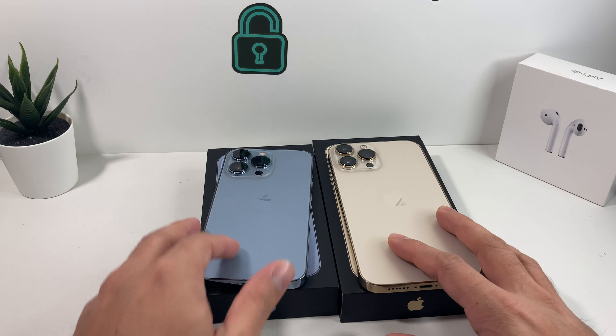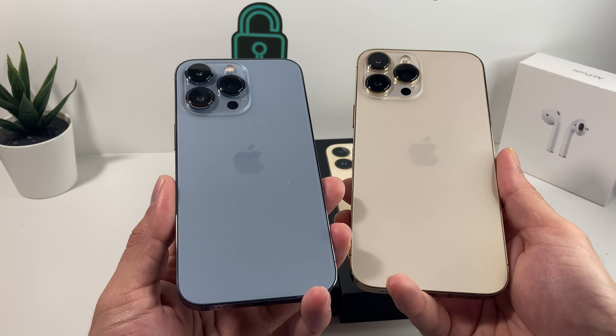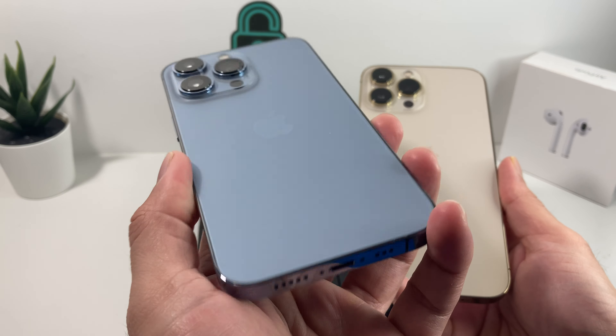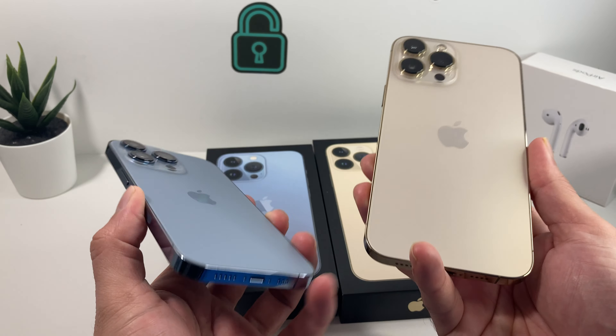If you guys haven't checked out our unboxing of these two phones, make sure you check that out for more in-depth detail. So in terms of the color, you'll notice the Sierra Blue here — it's another shade of blue that Apple has released. With the iPhone 12 they had a specific blue, and this time it's the Sierra Blue, introduced for the first time.